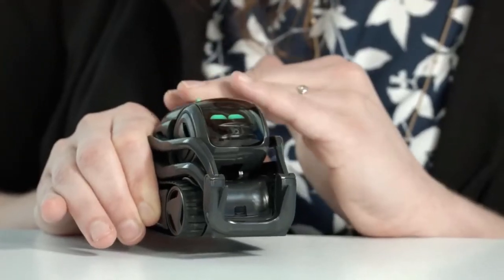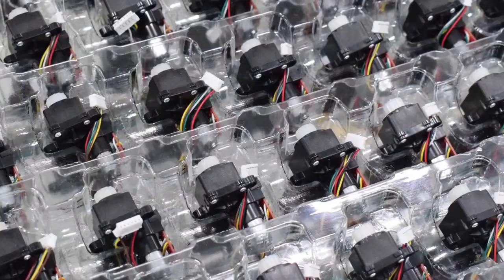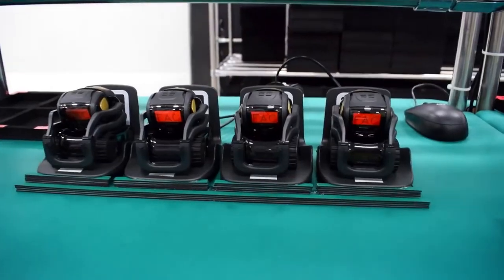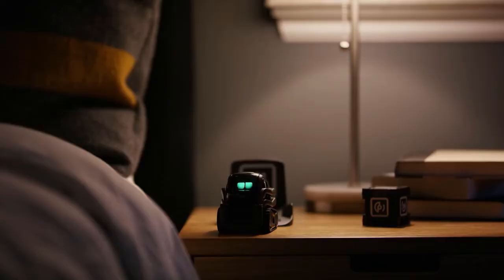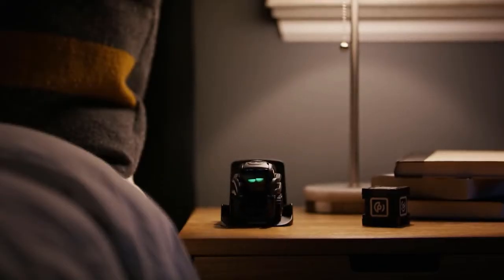Did I mention he likes to be pet? Vector is a really big milestone for robotics, because for the first time ever, there will be hundreds of thousands of people living with a robot in their homes, and that has never happened before. Vector is ready to live in your house, or at least he will be after this nap. Sweet robot dreams, buddy.